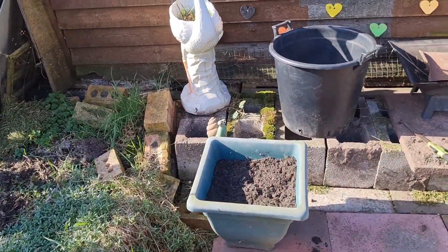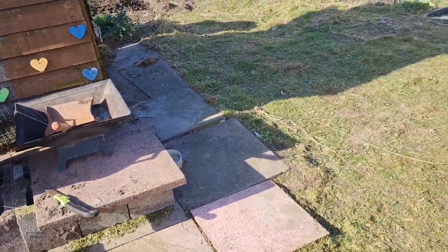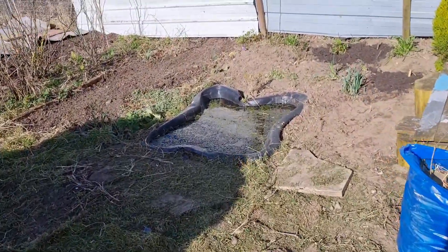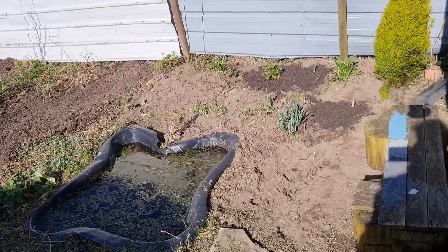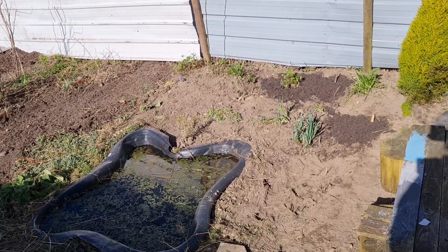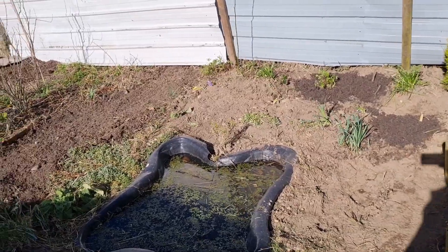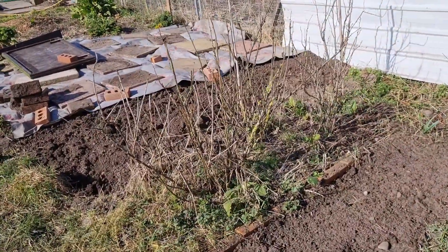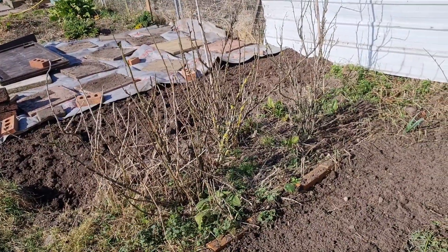Some bulbs in that one. The pond has had a slight makeover — the bricks have all gone and there are some flowers in there. Over there are the berries — black, white, and red currants.